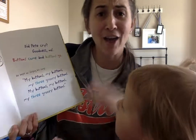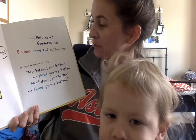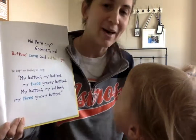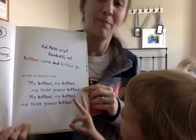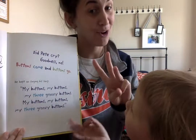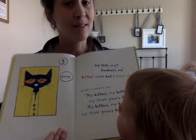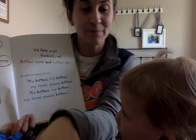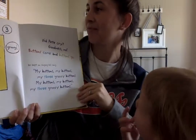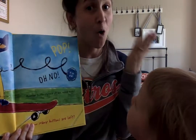Did Pete cry? Goodness, no! Buttons come and buttons go. He kept on singing his song: my buttons, my buttons, my three groovy buttons. See? Pete's not crying just because he lost something. He's still happy he has three buttons.